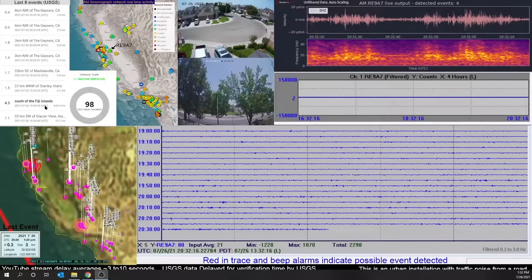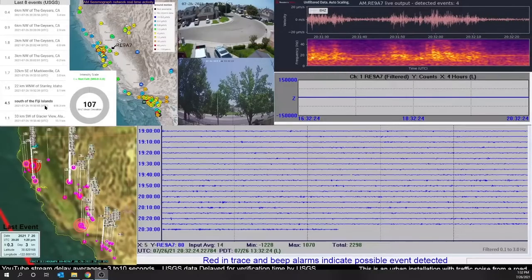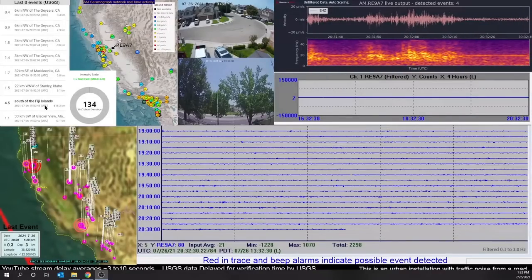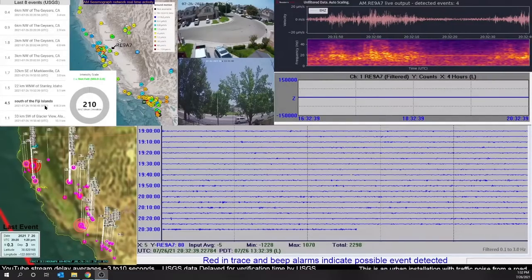The computer does sometimes make false picks. We saw that with the big 6.0 across the valley in July, where before the 6.0 posted the computer had actually picked a 4.2 outside of Stockton. That was a bad computer pick, and about 40 minutes after the event happened, a human seismologist reviewed all the data and that event disappeared off the feed.